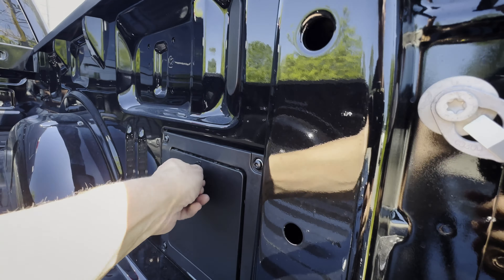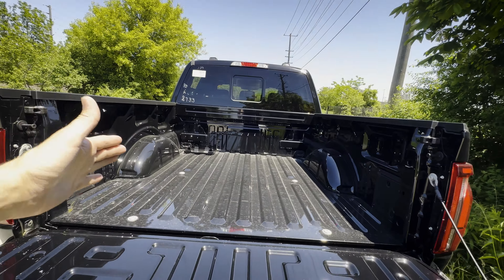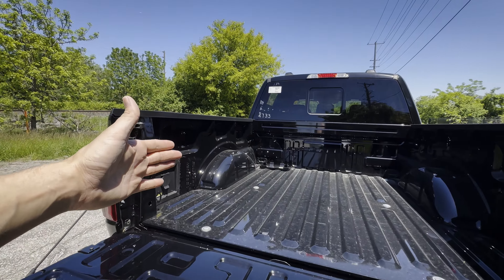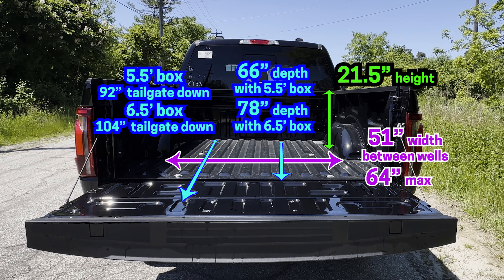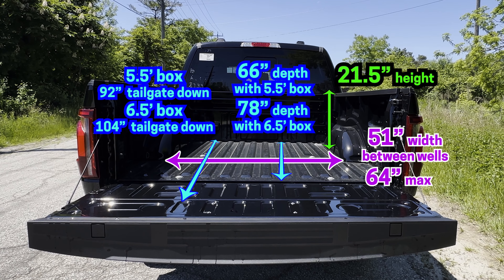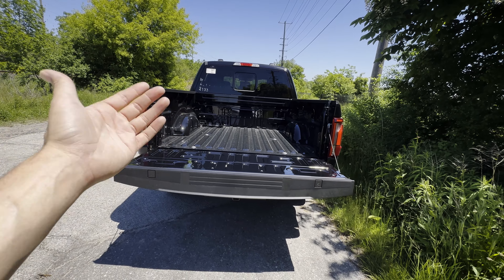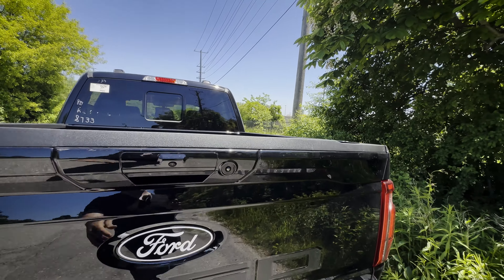Along the right side there's also a small storage cubby, and you can get a bed extender or mountable loading ramps as accessories. The bed is a 5.5-foot; you can also get a 6.5-foot or an 8-foot bed depending on trim. The 8-foot bed isn't available in the SuperCrew and can no longer be had in the SuperCab either.